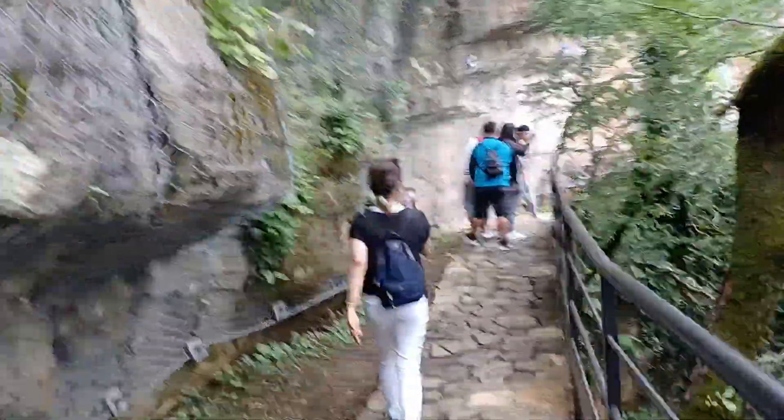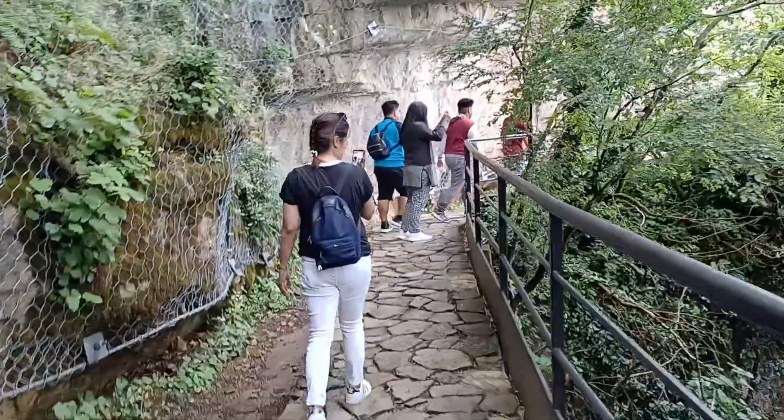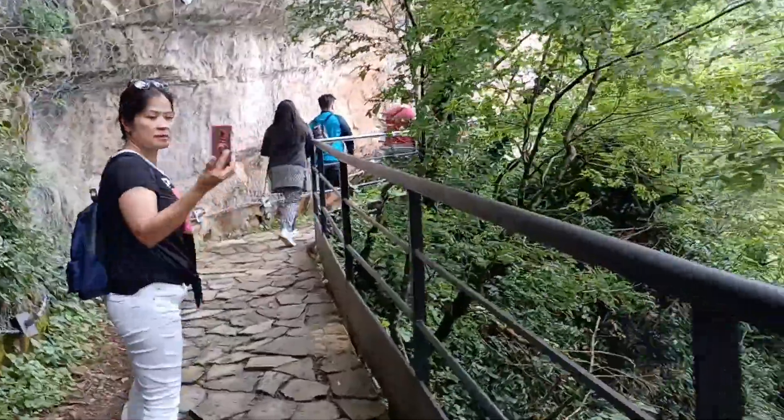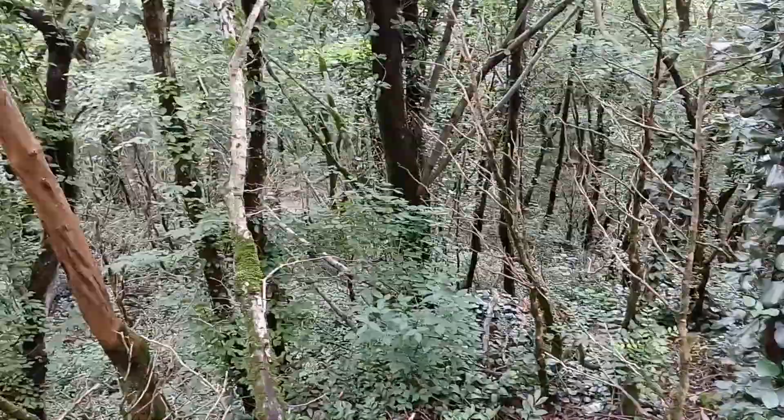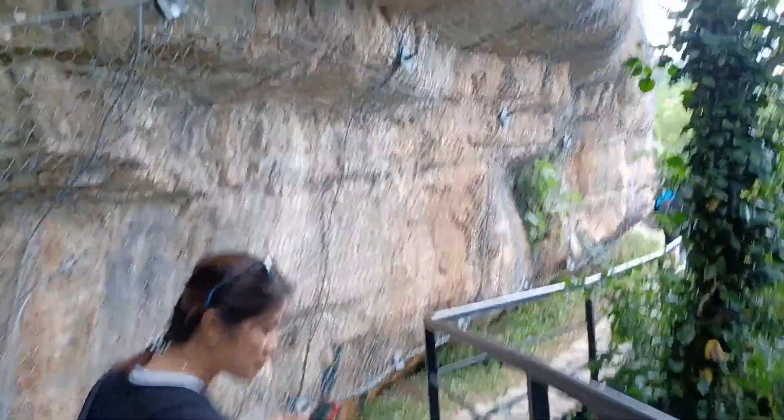Papunta na kami ng cave. Suko po, napakatarik! Super tarik — grabe, ulit-ulit na landas ito!